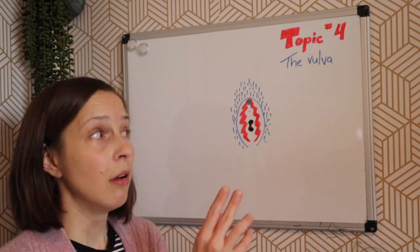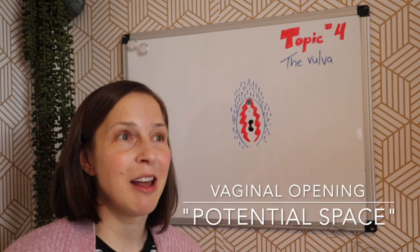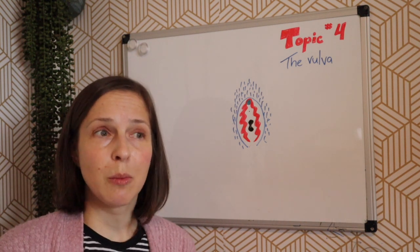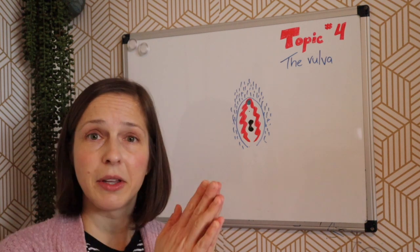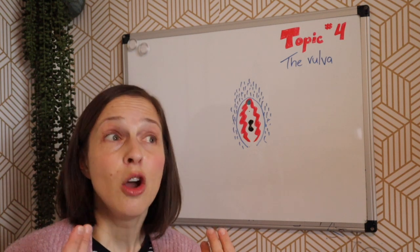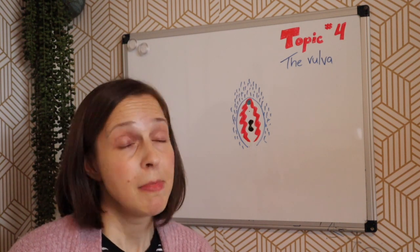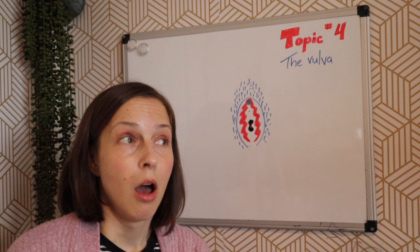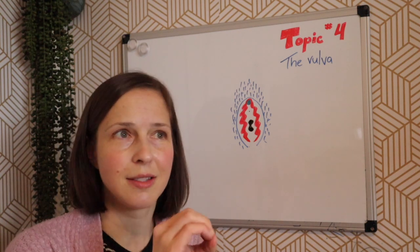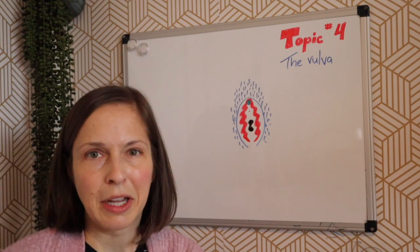This black peanut-looking thing on the diagram is the vagina. I made it look like a peanut and not a big circle or hole because the vagina is a potential space. Just when someone is sitting there, the vagina is basically collapsed on itself like a mouth. When something opens it up — like something inserted, a penis, finger, or tampon — it opens up. It doesn't sit open like a circle all the time, which is why I made it look like a peanut.